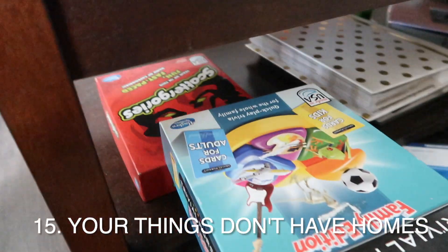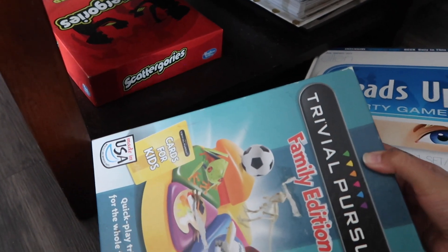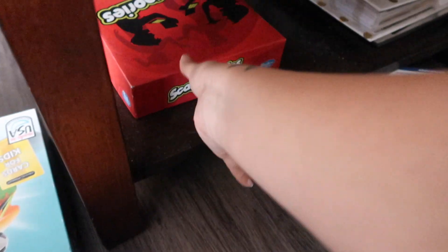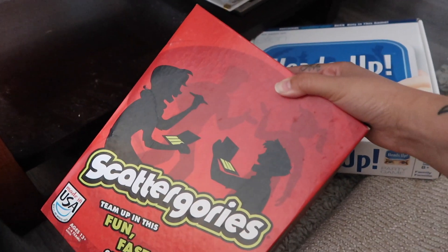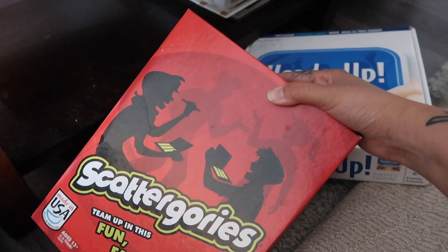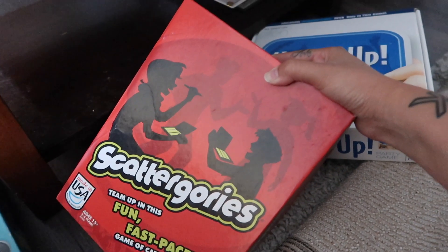Your things don't have homes. If you find yourself saying "I don't know where that goes" about things in your home, you should definitely find homes for things — it makes it so much easier to find items and you're not frantically looking for them all the time. It's easy enough for things to have their own home when you don't have too many belongings.